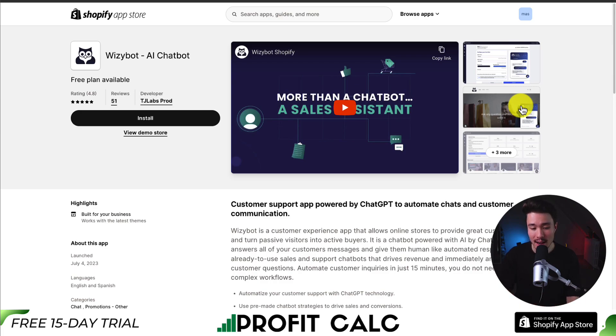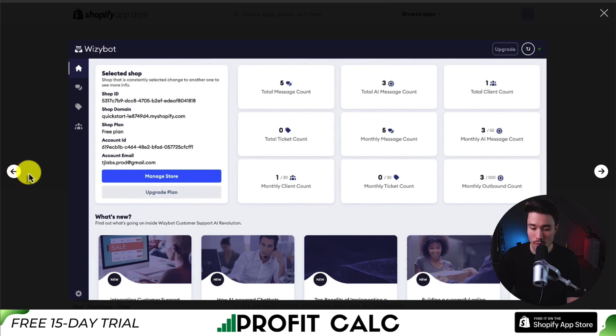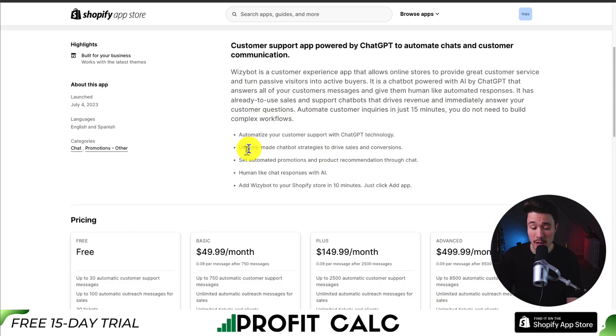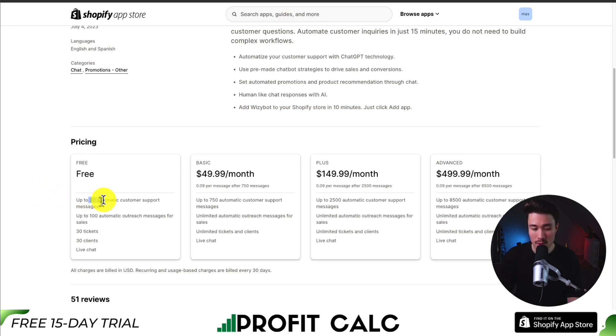Last up is WizzyBot — a ChatGPT-powered AI chatbot to automate chats and customer communication. It's super easy to set up and configure live chat, provides overall analytics and statistics, and offers pre-made chatbot strategies to drive sales and conversions, taking just 10 minutes to set up. In terms of pricing, there's a completely free plan with up to 30 automatic customer support messages, then starting at $49.99 per month for more messages, plus $0.09 per message after that.